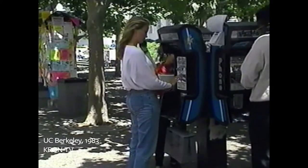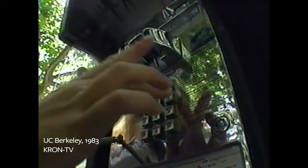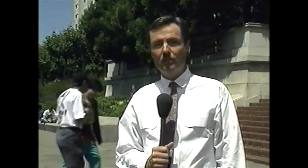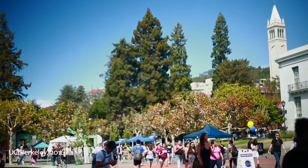Beginning this semester, Cal students are supposed to telephone a university computer and punch in their choices for fall classes. The problem is the Berkeley campus is a huge place. When it's rolling, there are 31,000 students here, and the old way of registering, where everybody just stood in line and filled out papers, is impractical in a place this big.